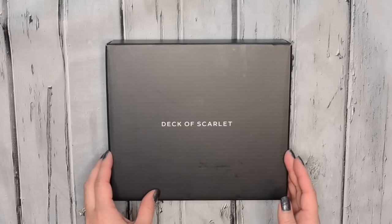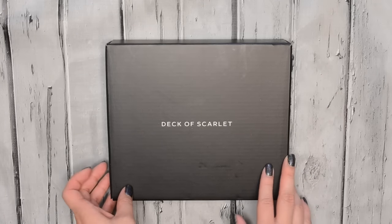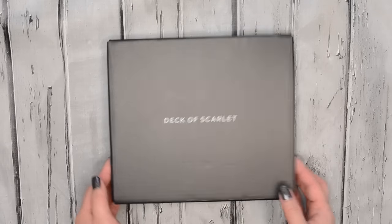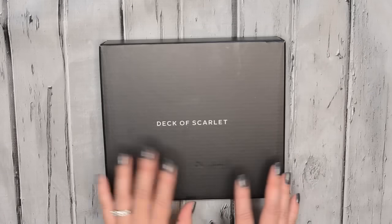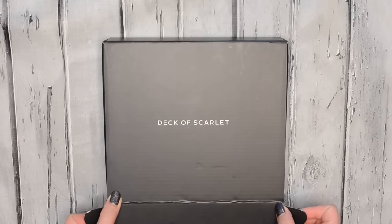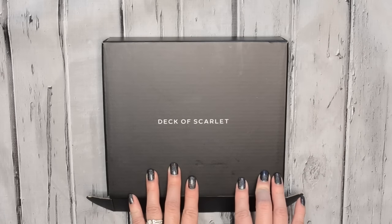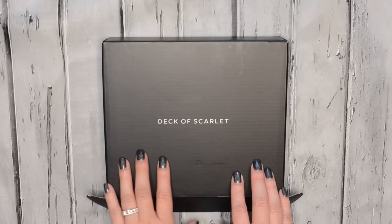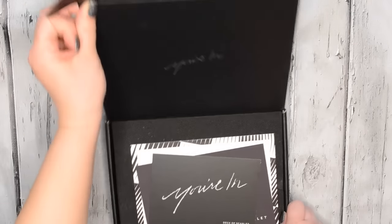Deck of Scarlet is a new subscription. This one, however, is not a monthly subscription — it's actually bi-monthly, so you get one every two months. This is what the box looks like. This was sent to me, and I haven't had a chance to play with anything yet, so you guys will get to see with me. This subscription is $29.95 and you do get a makeup palette every two months, which is really cool.